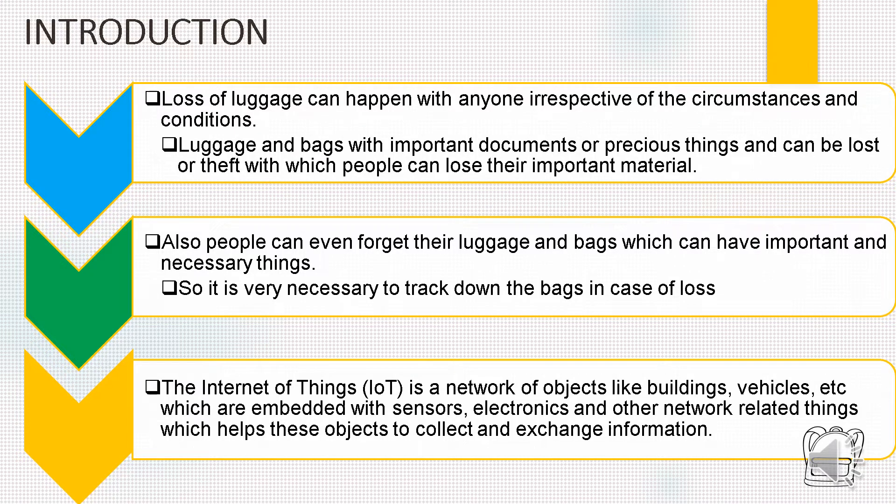Loss of luggage can happen to anyone irrespective of circumstances and condition, and luggage and baggage contain important documents and precious items. So if it is lost, we may fall in trouble. There are also people who forget their bags which contain important documents and precious things, so it is very necessary to track down the bag in case of loss. The Internet of Things (IoT) is a network of objects like buildings, vehicles, etc., which when embedded with sensors, electronics, and other networks help these objects to collect data and exchange information, hence helping us to track down objects.